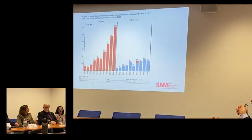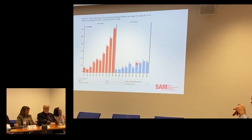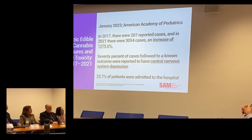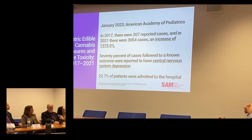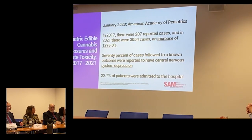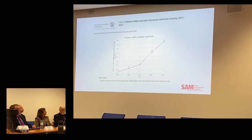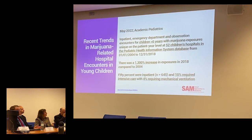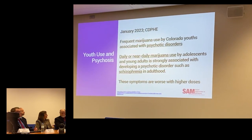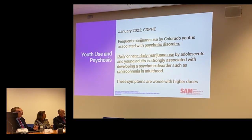Shifting gears to talk about Colorado exposures in pediatrics — nobody wants kids to get into it, but that's unfortunately continuing to happen. The American Academy of Pediatrics data from a couple months ago shows a 1,300 percent increase in pediatric exposures. Twenty-three percent of those patients are admitted to the hospital. Some data shows 4 percent of those kids end up on a ventilator in the ICU. Pediatric ingestions are going up over time. The CDPHE notes that frequent marijuana use by Colorado youths has an association with psychotic disorders.